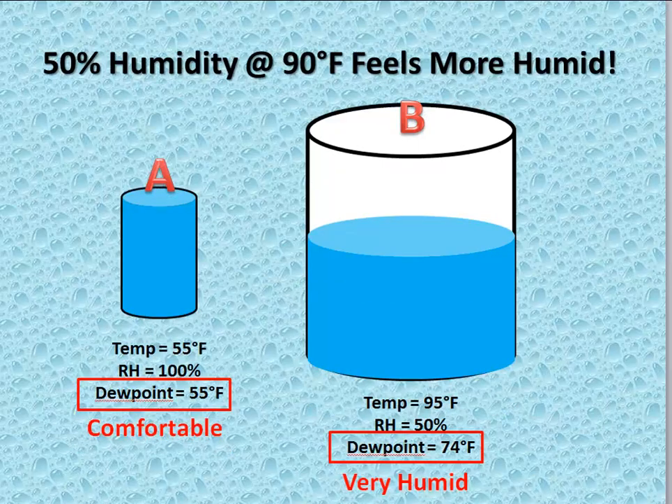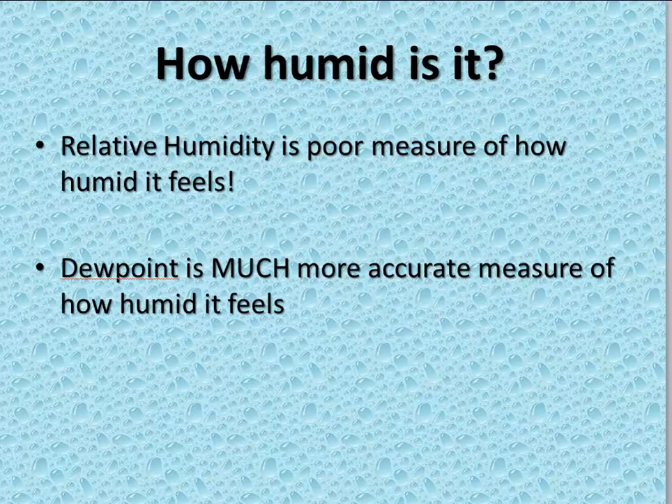So the answer is definitely B. 50% humidity at 90 degrees feels much more humid than 55 degree temperature at a dew point of 55 and a relative humidity of 100%. So the next time somebody asks you how humid it is outside, remember: relative humidity is a relatively poor measure of how humid it is. Dew point is a much more accurate representation of what the humidity feels like when you step outdoors.